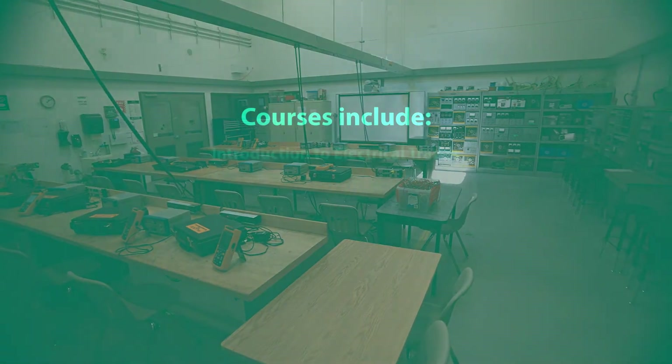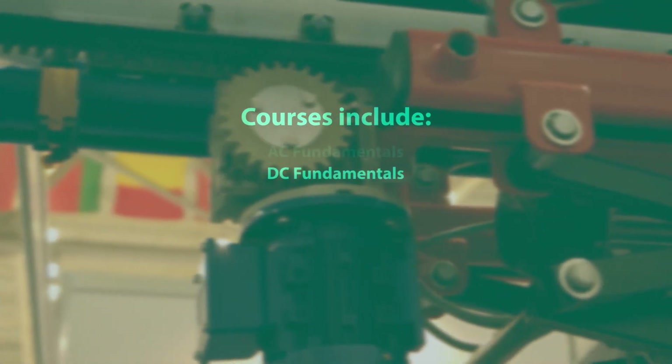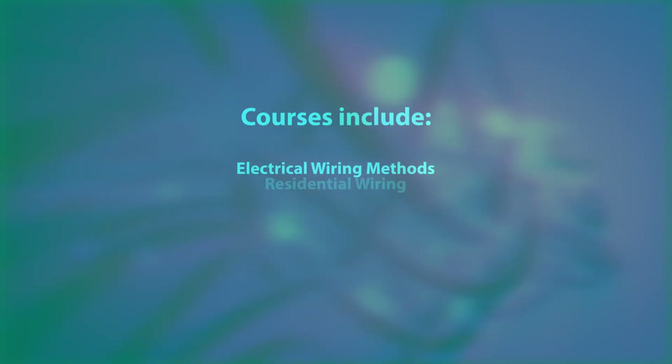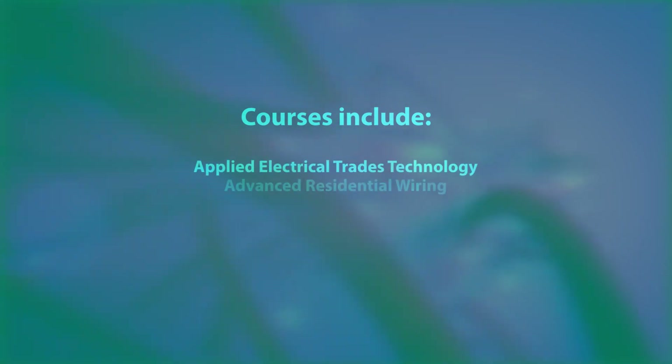Courses include Introduction to Electrical Trades, DC Fundamentals, AC Fundamentals, Residential Wiring, Electrical Wiring Methods, Advanced Residential Wiring, and Applied Electrical Trades Technology.